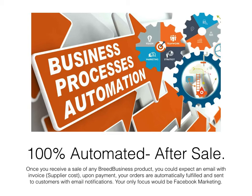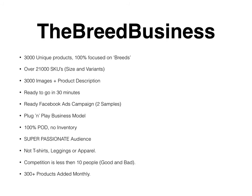Now I'm going to show you all the content of the package you can expect from the Breed Business. First: three thousand unique products, 100% focused on breeds. We cover all the breeds. We have three thousand products and we're adding them every day. Over twenty-one thousand SKUs — if you divide all those three thousand products into variants and sizes, it comes to a big number like twenty-one thousand. That actually makes your store look like your own Amazon store but only for specific pet print products.